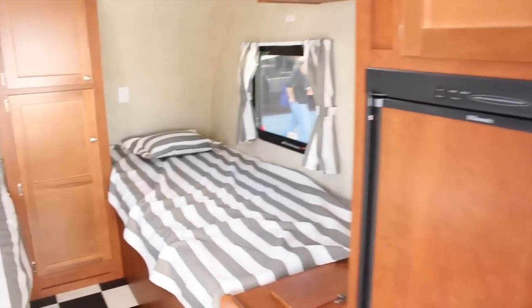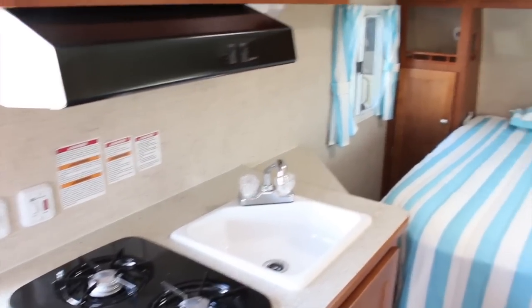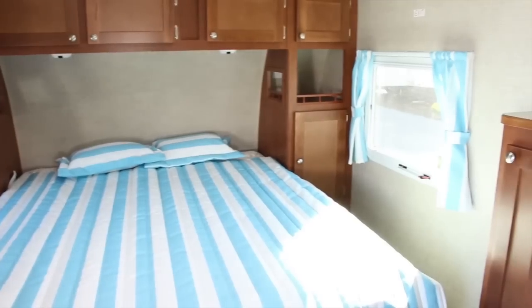It's all welded. Some of the people that are copying now have a wood frame. Ours is all welded aluminum frame, lightweight. Our niche is small, lightweight, single-axle trailers. Pull them with a six-cylinder, and it's just lightweight.